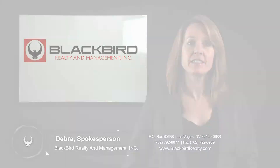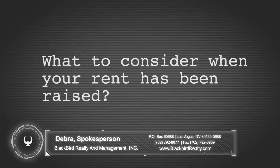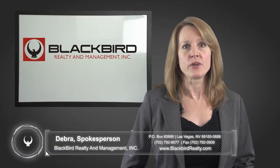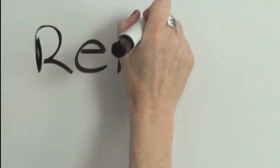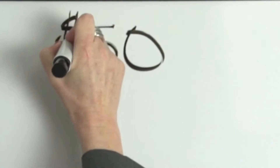Hi, I'm Debra with Blackbird Realty and today's topic is what to consider when your rent has been raised. Your landlord has just informed you that your rent will increase at the end of the lease by $50. What do you do now?